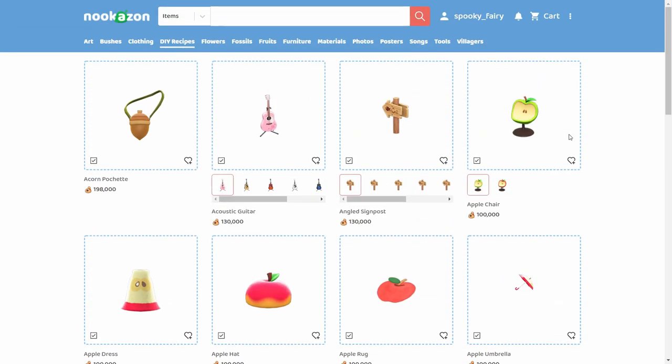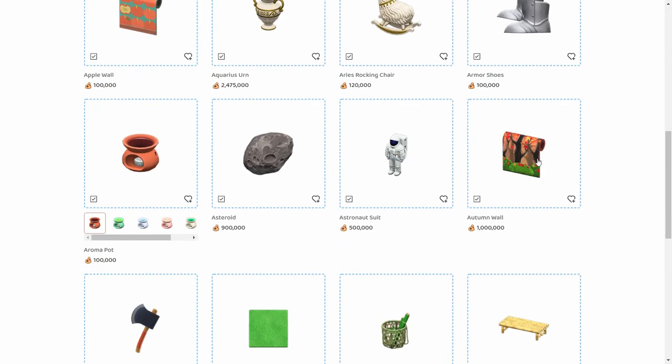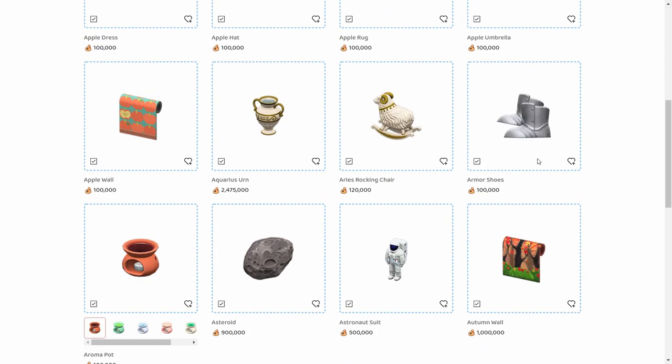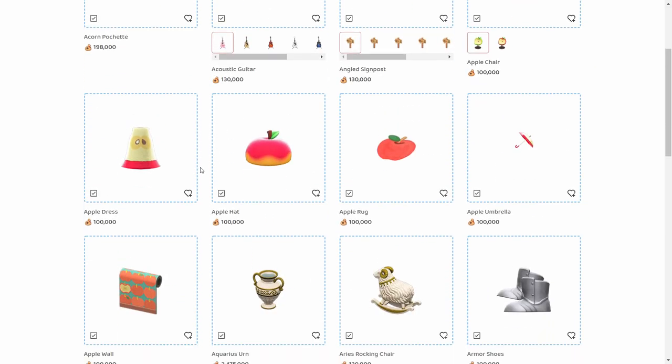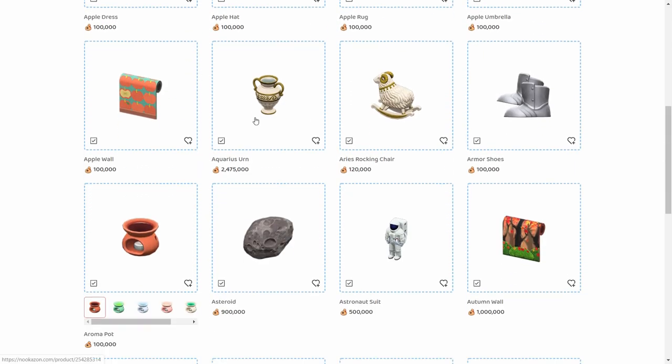When you look at DIY recipes, there's no way to sort them. If you want to sell them by selling price you can do that, and hopefully they'll add a sorting feature in the near future. Recipes you get from Celeste are quite expensive — if you have some from Celeste and you don't want to use them, you can sell them for a very high price.